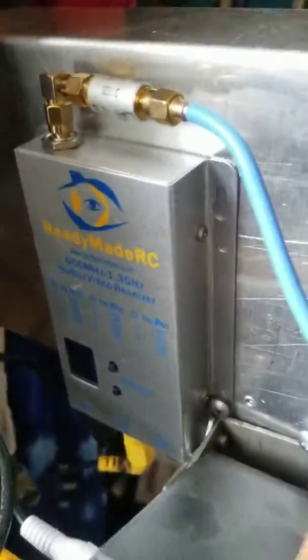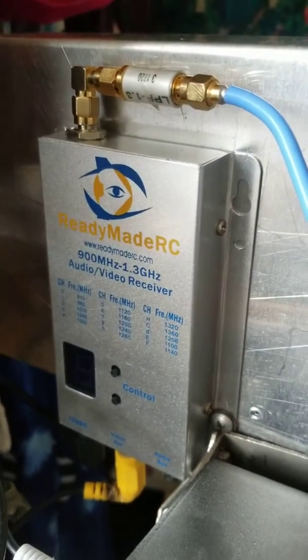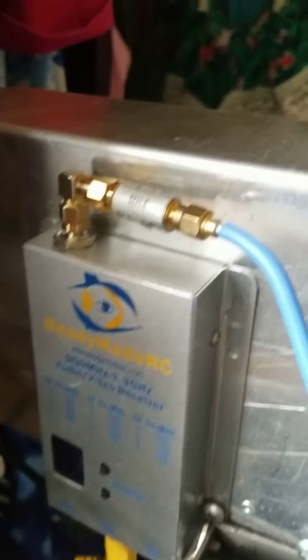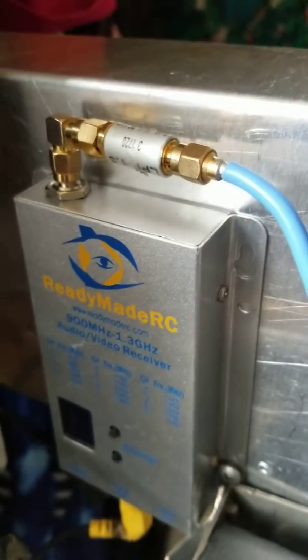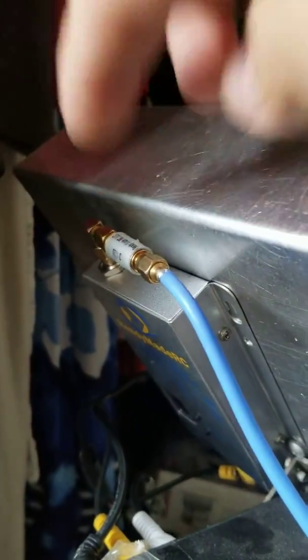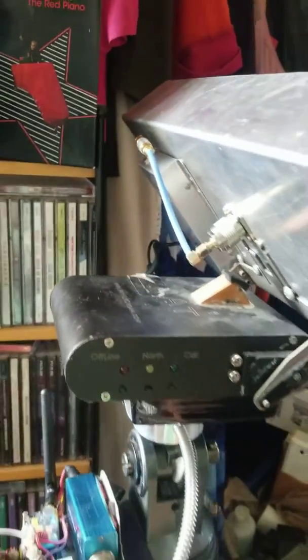I have the ready-made RC receiver. This one is incredible. It is also using a 1.3 gigahertz low-pass filter. That one is very important — that bad boy can make the difference between a crystal clear image or a totally messed up one.